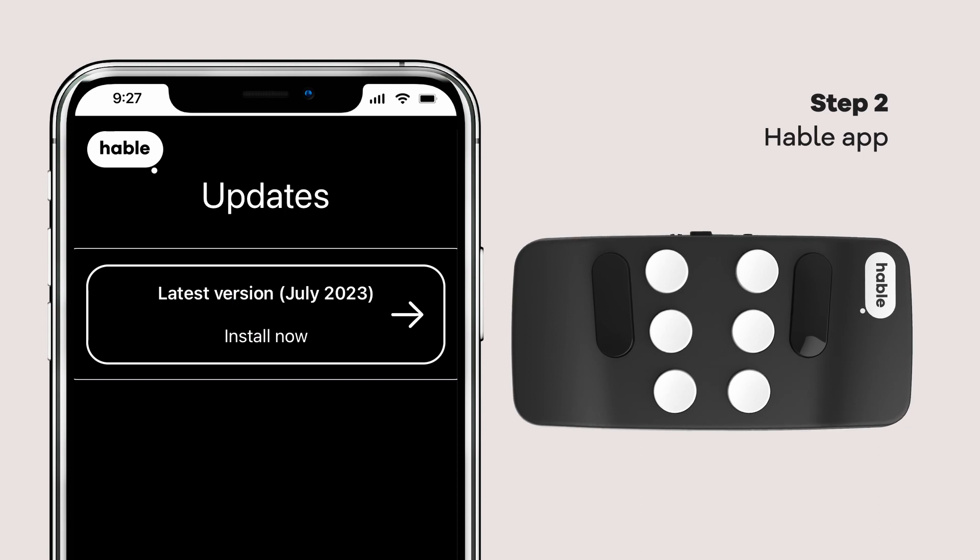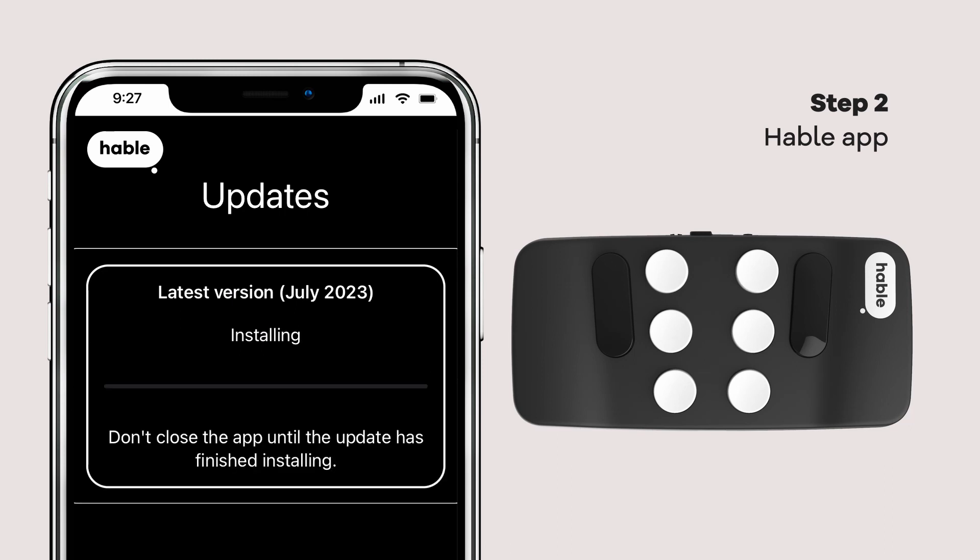The app shows the latest version — July 2023 — with an Install Now button. Tap it to begin. Pay attention, though: do not turn off your Hable or close the app during the update. Don't close the app until the update has finished installing.